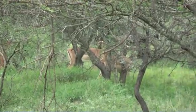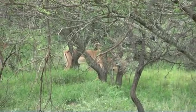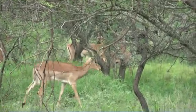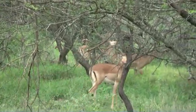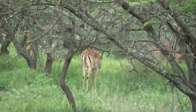The little impala lamb should be born from as early as September, but with the late rains probably more like November this year. Impalas have about a six and a half month gestation period.